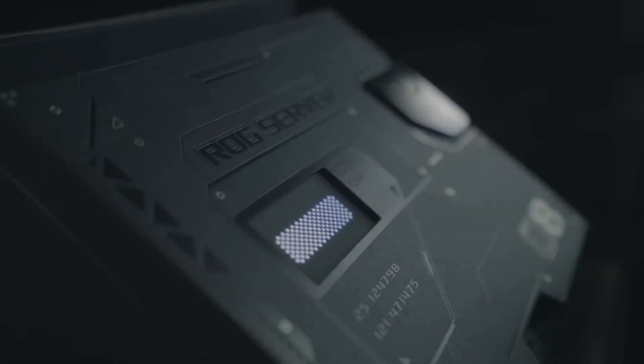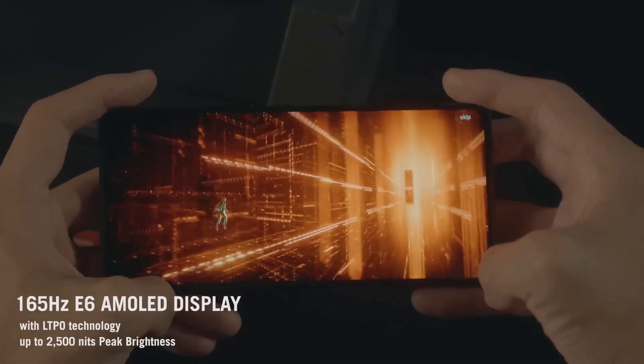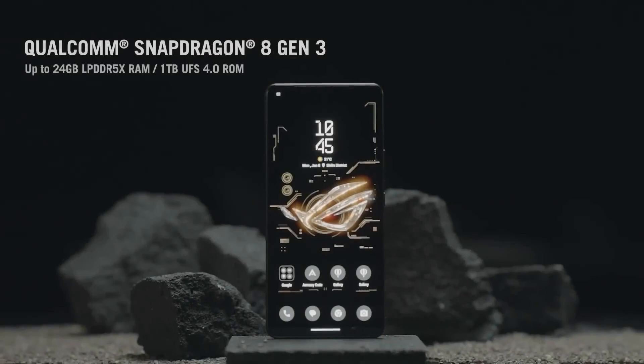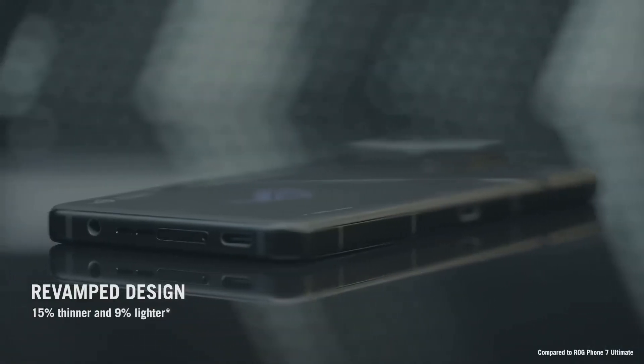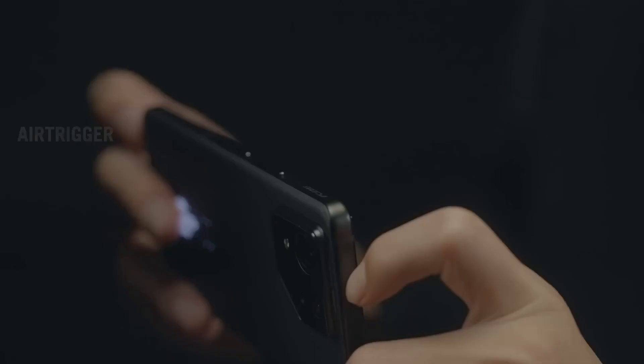The ROG 8 series uses the Snapdragon 8 Gen 3 and comes with up to 24GB of LPDDR5X RAM and up to 1TB UFS 4.0 storage. The 50MP main 1/1.56-inch Sony IMX890 camera sensor now features a 6-axis hybrid gimbal stabilizer 3.0 and comes with new software features like Super HyperSteady video mode.